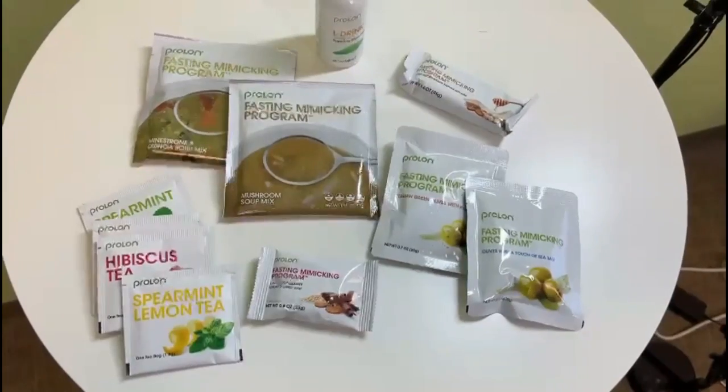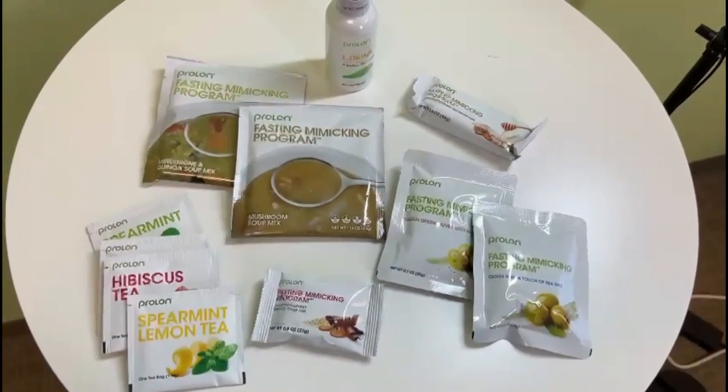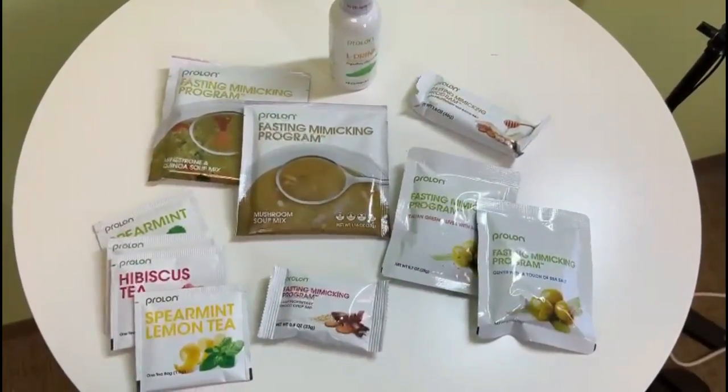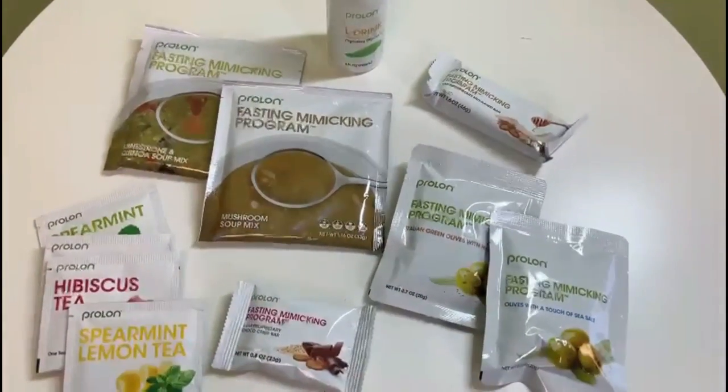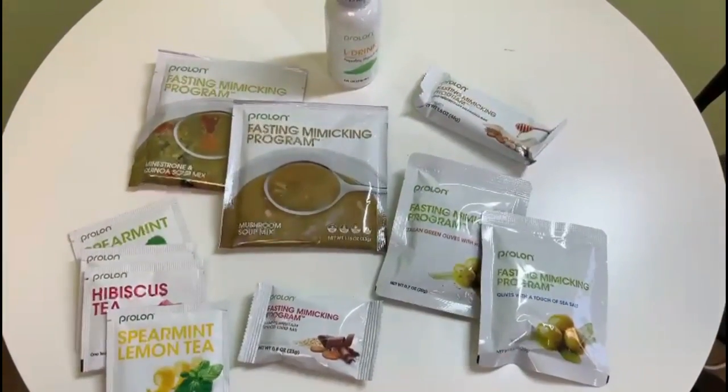Here's the food for day two. As you can see, it's a little less than day one. This is about 800 calories. Day one was about 1,150 calories. So this is where it starts getting a little more painful.